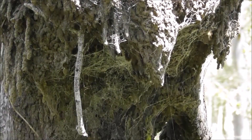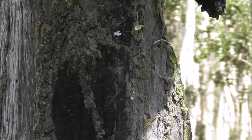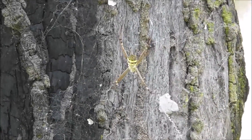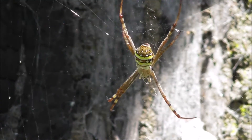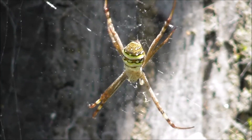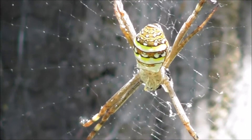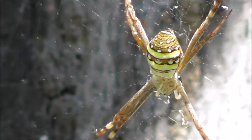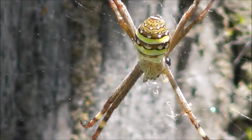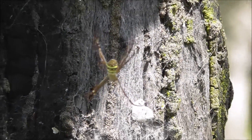Just down here there's a gorgeous looking orb spider that's made a nest beneath it, with these beautiful patterns on its body. It's waving in the wind — it's quite a windy day today, so it's not my camera that's moving. It's got gorgeous patterns and it's waiting for something to arrive on its web for lunch.